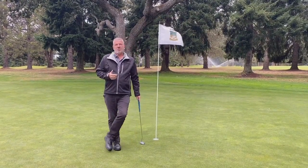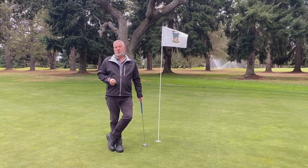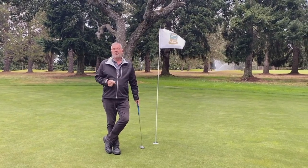So we've been top dressing on a bi-weekly basis. This improves firmness and ball roll, but most importantly, plant health.